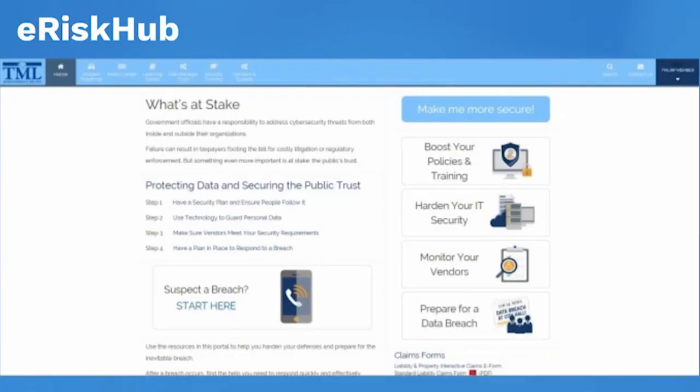Obviously there's a lot more detail that goes into providing our members appropriate coverage, but that's why we have an e-risk hub that's full of cyber liability resources and loss prevention representatives that are eager to help you out.